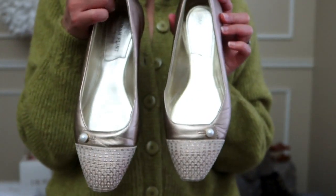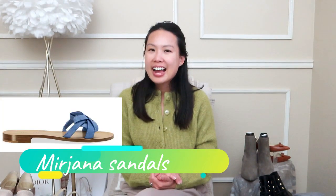I do have one more pair — the Mirjana sandals — which I don't have here because I think I already packed them for an upcoming trip. They're great for the pool or just walking around on vacation. I love bringing them because they're so compact, and I love using them around the hotel room — just slip them on without having to fuss about shoes.